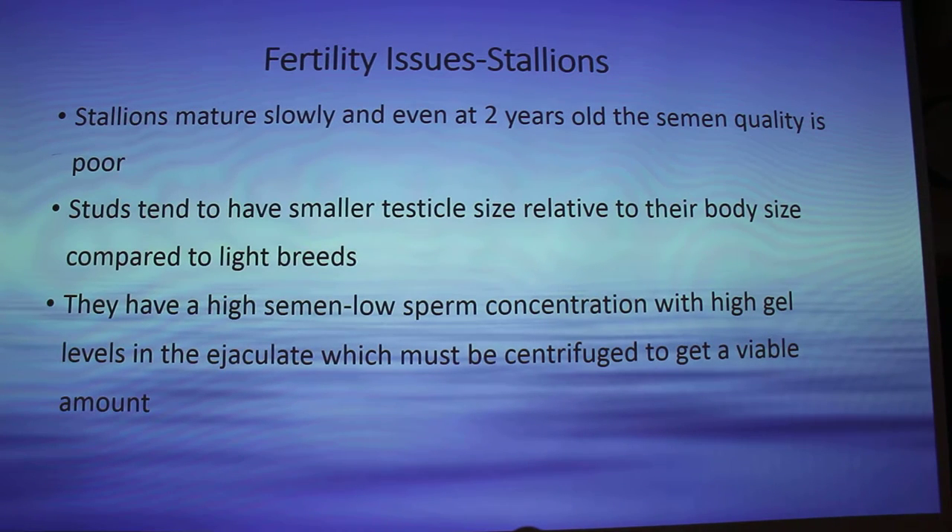Fertility issues in studs: they mature really slowly, and even at two years old the semen quality is really poor. They have smaller testicle size relative to their body size compared to light breeds. So they have a high semen volume but low sperm concentration, with high gel levels in the ejaculate. The sample has to be centrifuged and then administered as a viable amount.